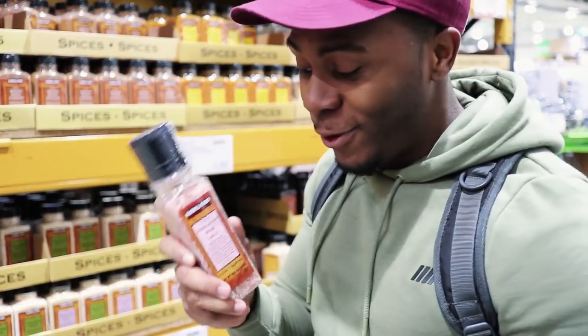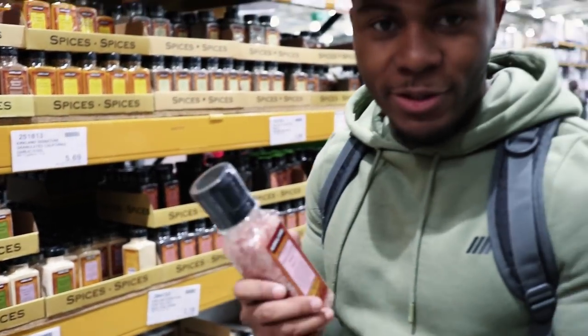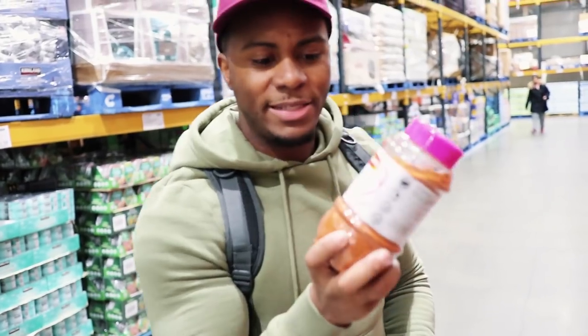Pink Himalayan sea salt — I love this. In comparison to regular salt it's more natural. It's £3.20 and I'm going to get it just because I like the taste of it.